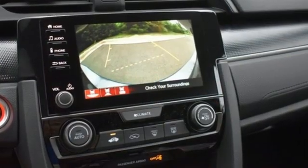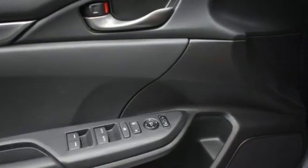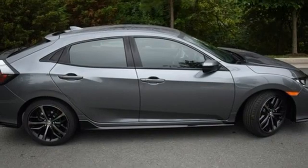Plus, it offers an exciting list of features: streaming audio, remote engine start, manual tilting steering column, doors and push button start proximity key.